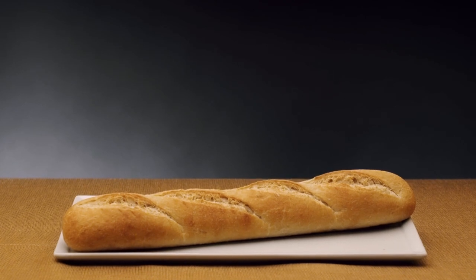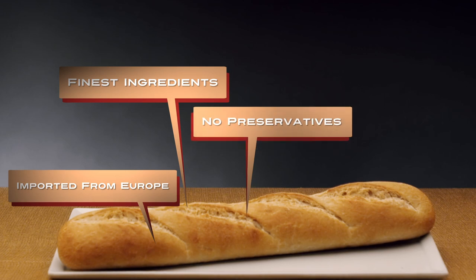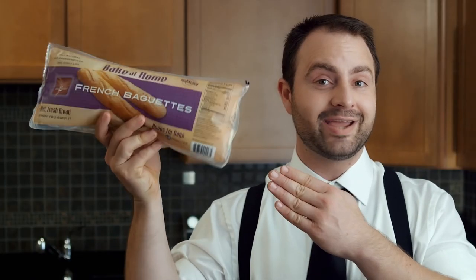Oven to Table is artisan bread imported from Europe and made with only the finest ingredients. It has no preservatives and it's never frozen. And with this amazing vacuum-sealed bag, our bread stays fresh longer. So quit worrying about rock hard bread and sink your teeth into that.